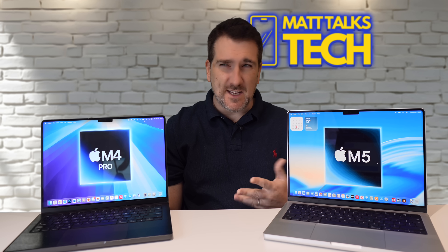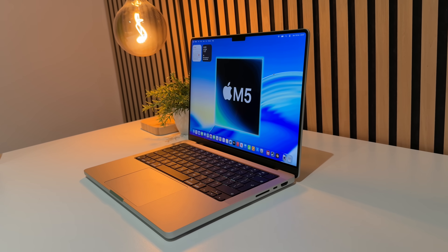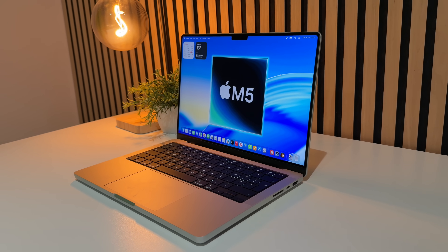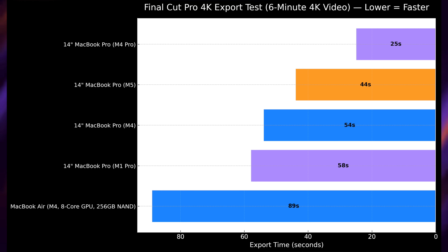Not everyone will use this for GPU or CPU-intensive tasks — some of you might use the media engines, Final Cut Pro, Premiere, or DaVinci. So I did a Final Cut Pro export of a 6-minute 4K video. The M4 Pro does it in just 25 seconds, while the M5 MacBook Pro does it in 44 seconds — absolutely unbelievable. Compare that to the 14-inch MacBook Pro with M4 at 54 seconds, and the MacBook Air baseline at 89 seconds — a massive difference.